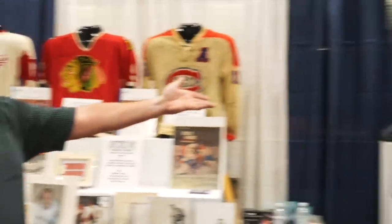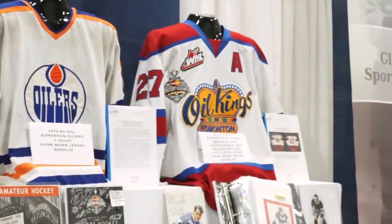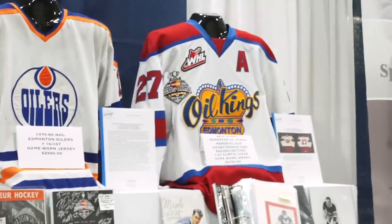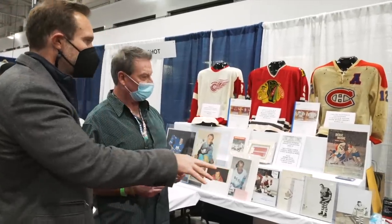That would be a first-year Edmonton Oilers jersey from the NHL, 1979-80. And the last one on the end was worn by Curtis Lazar in the Memorial Cup in 2014 when he scored the winning goal in triple overtime — the longest game in Memorial Cup history. You've got some amazing pieces, and I notice a lot of interesting autograph pieces and old historical pieces as well.